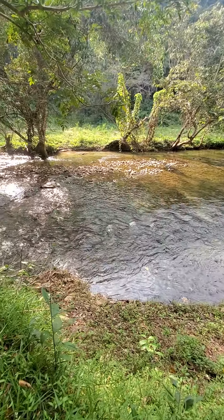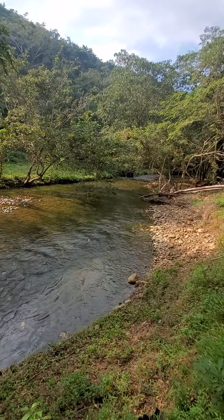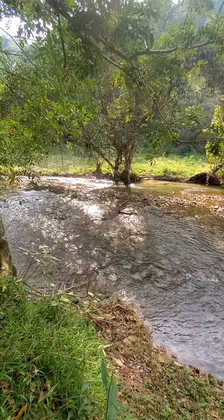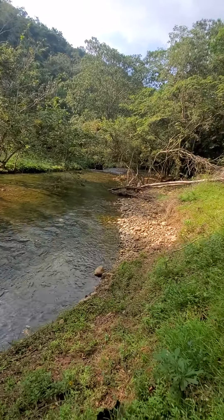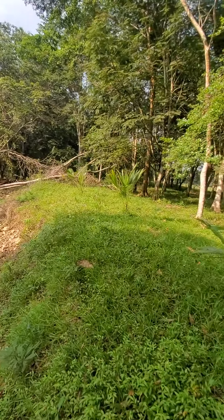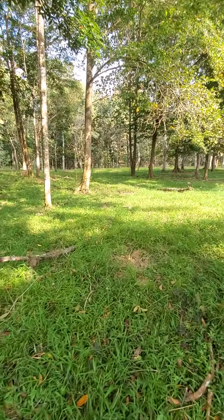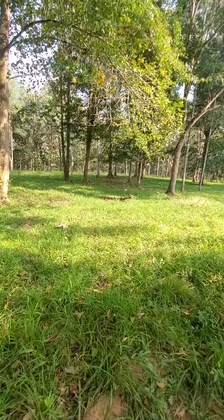That's a nice swimming hole right there. We're going to wind up making it a nicer, even deeper hole than that. The water comes down through there pretty quick. We've got our work cut out for us, but we're going to have a lot of fun doing this.